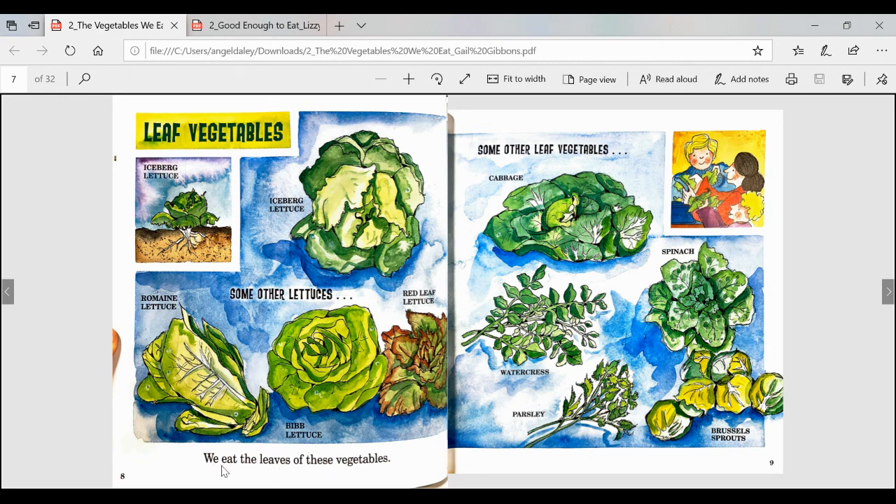Leaf vegetables — we eat the leaves of these vegetables. Iceberg lettuce. Here's another picture of iceberg lettuce and some other lettuces: romaine lettuce, bib lettuce, and red leaf lettuce. Some other leaf vegetables are cabbage, watercress, parsley, spinach, and brussel sprouts.